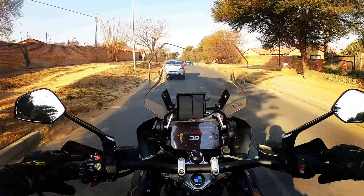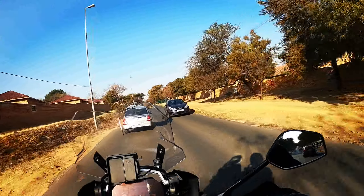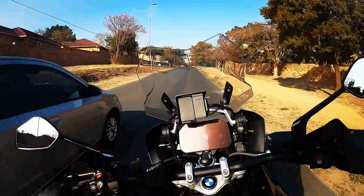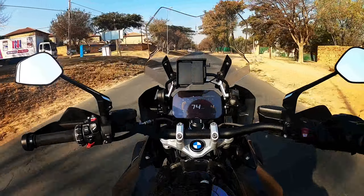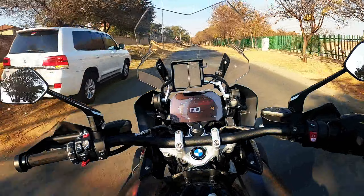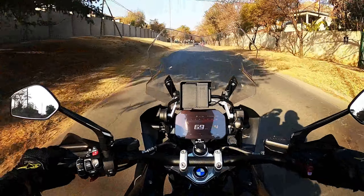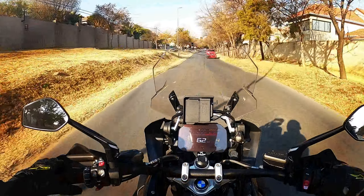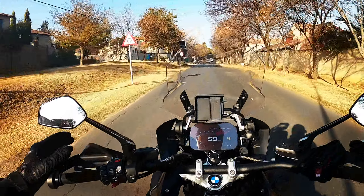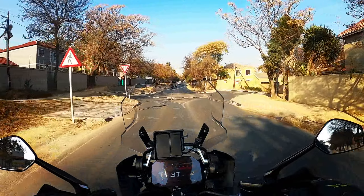This is a quick one — it's a first impression. Not really a first impression because I own one. I have a 2017 triple black 1200; this is a 2021 triple black 1250. It's the normal GS, not the adventure with the big tank and all the wide bits, but pretty loaded — has everything you can imagine.